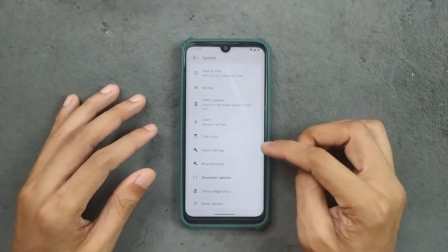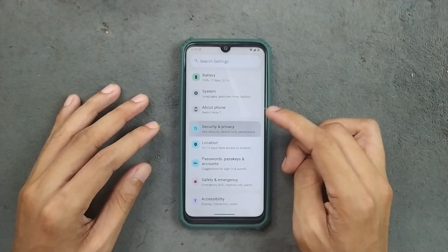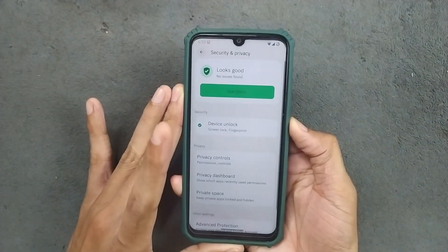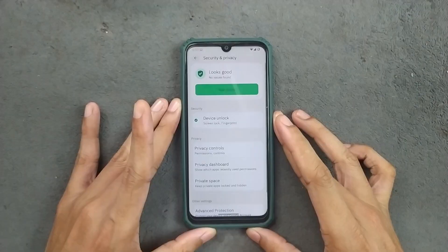We are not getting any kind of Xiaomi parts option here. In the security and privacy section, we are only getting fingerprint unlock, which is working well — I haven't faced any issue. The fingerprint is fast and secure.